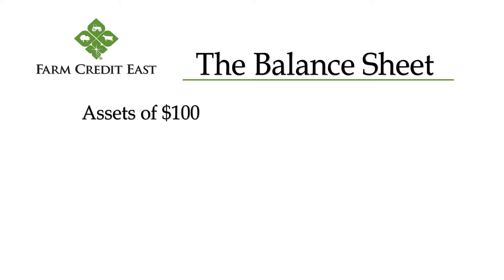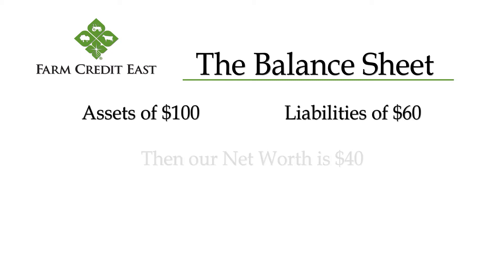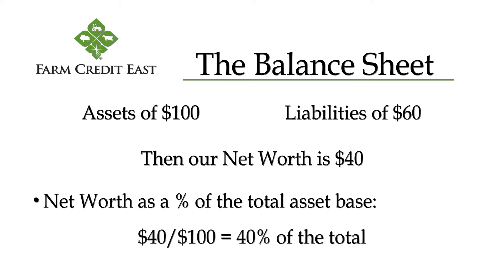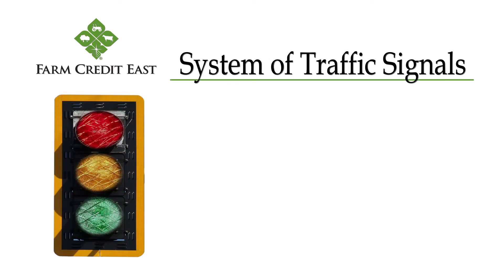If we have assets of $100 and liabilities of $60, our net worth is $40. When we look at that net worth as a percentage of the total asset base, we see it's $40 divided by $100, or 40% of the total.